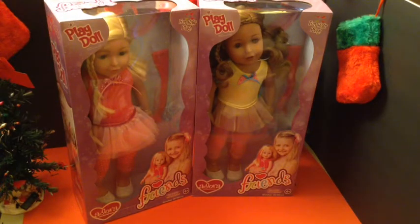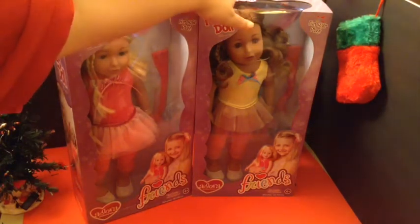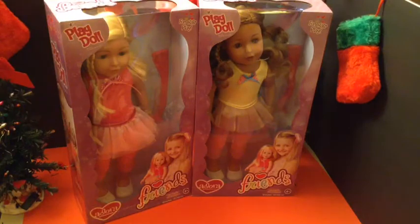Hi guys, it's Sheila from Shelby H.E. and I'm here today to open two Adora Friends Play dolls. I have the Alyssa and the Lola. So let's get started.